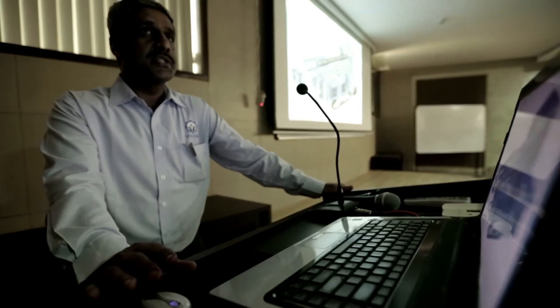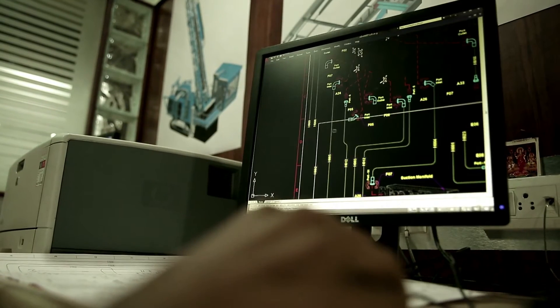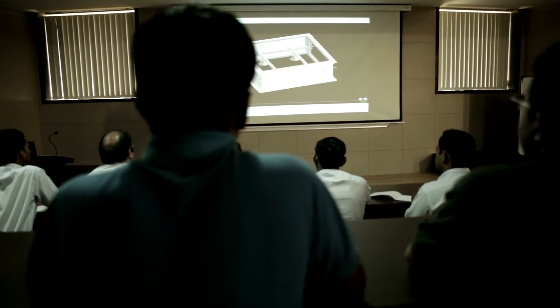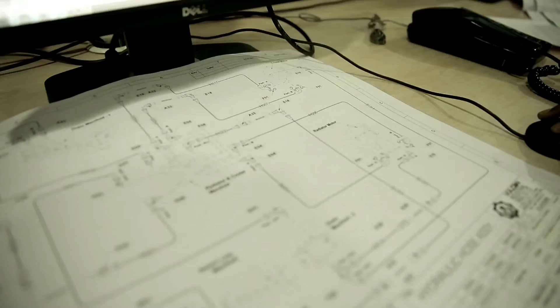We wanted to do something really different — not the repetitive regular design. So we benchmarked for the global market. We started with Inventor straight away. We decided to use 3D modeling and now we have moved on to Product Design Suite 2014, premium and professional. We transfer data from design into manufacturing.